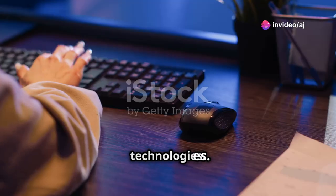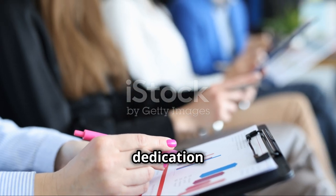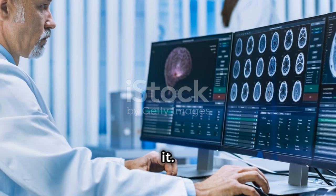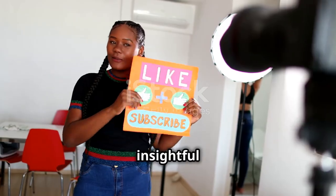Step 7: keep learning. Data analysis is an ever-evolving field, so stay updated with the latest trends, tools, and technologies. And there you have it — a complete roadmap to becoming a top-grade data analyst. It's a journey that requires dedication and continuous learning, but the rewards are well worth it. Thanks for tuning in — if you found this helpful, don't forget to like, subscribe, and hit the bell icon. Until next time, happy analyzing!